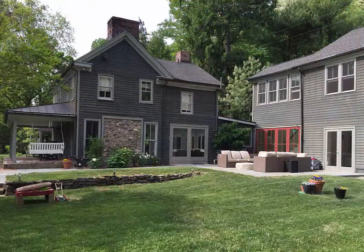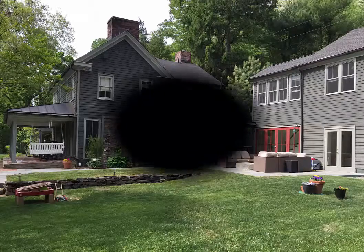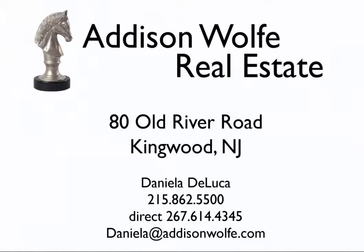Hamish Lodge is a riverside estate that you may frequently see published in national magazines but infrequently comes to market. For more information contact Daniela De Luca at Addison Wolfe Real Estate by phone or email.